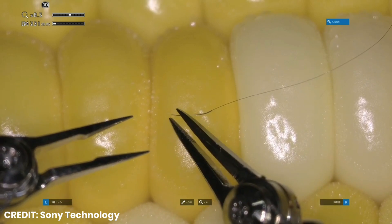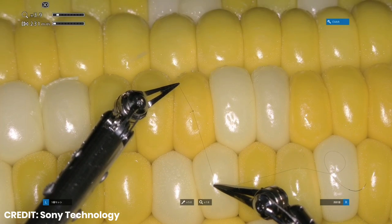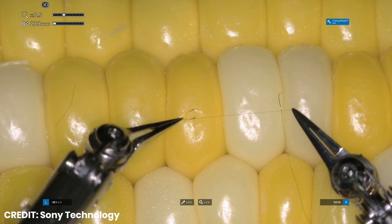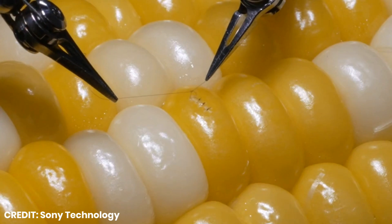Known as microvascular anastomosis, and you get a glimpse of what advanced surgery will look like in the perhaps not so distant future. Microsurgery involves a combination of extremely tiny motions, such as inserting needles into small blood vessels, and relatively larger motions like pulling threads.